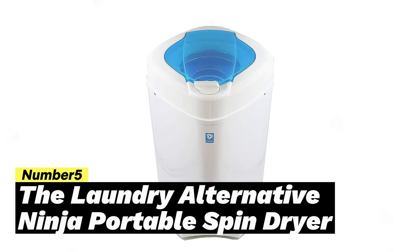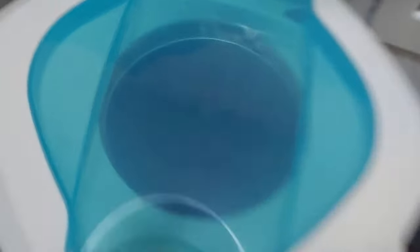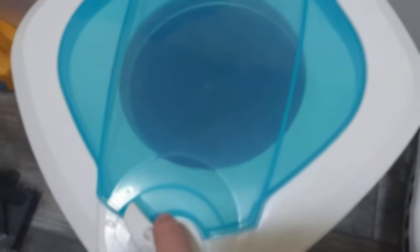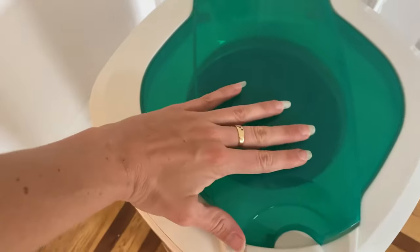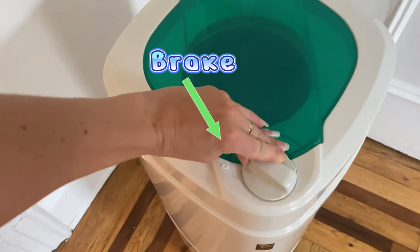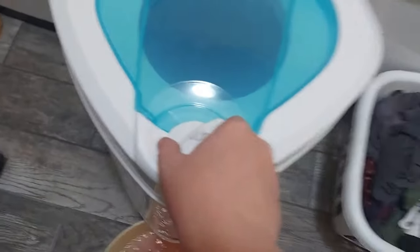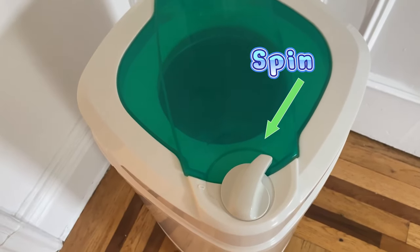Number 5: The Laundry Alternative Ninja Portable Spin Dryer. If you're looking for a portable dryer that is energy efficient, consider a spin dryer. Unlike traditional dryers, these machines use high-speed spinning to remove moisture from your clothes, towels, and other laundry items. While items will still need to finish drying on a rack or clothesline, the fast spinning action of a spin dryer significantly shortens drying times.